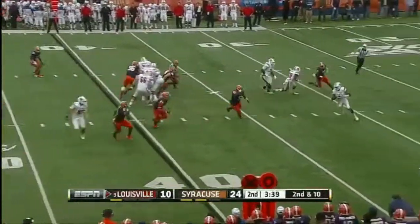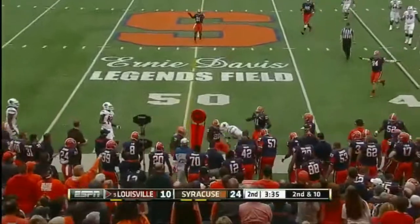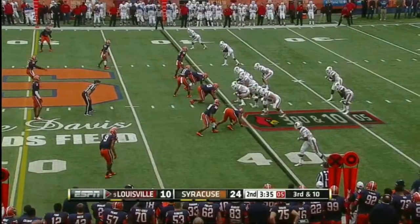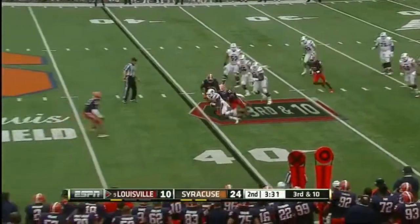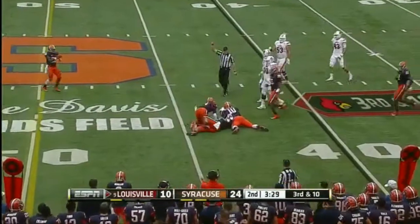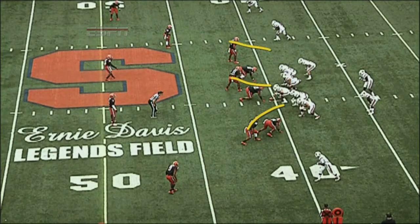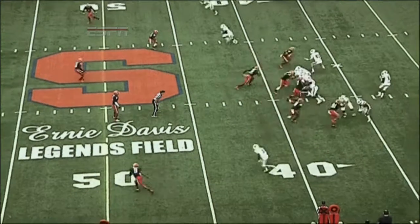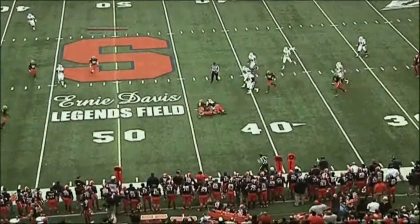Play action for Bridgewater on second and long — flips one to the sideline and Hubbell couldn't pull it in. Blitz coming. Bridgewater underneath to Wright, well shy of the first down. Watch all those linebacker-type players coming — gang tackle. Bridgewater knows he has to get rid of it, and the tacklers do a great job.